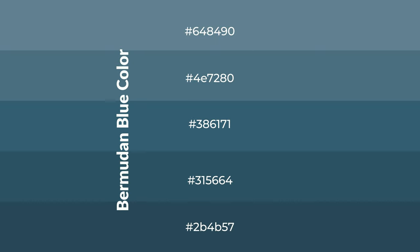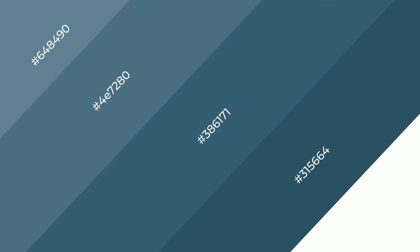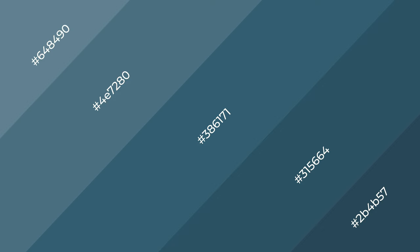To generate shades of a color, we add black to the color, and it is used in patterns, 3D effects, layers and shades create depth and drama. Bermudan blue is a cool color.